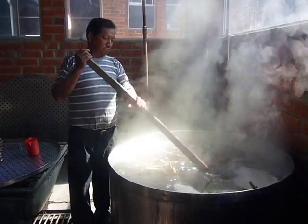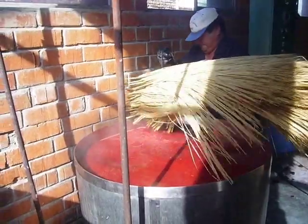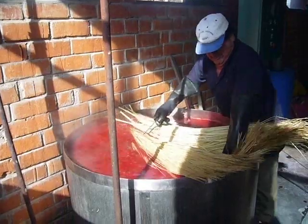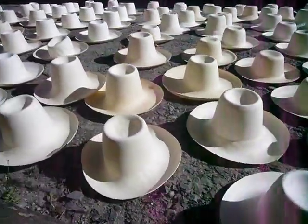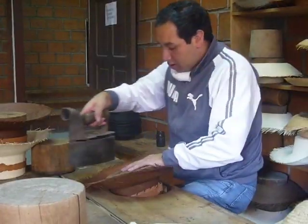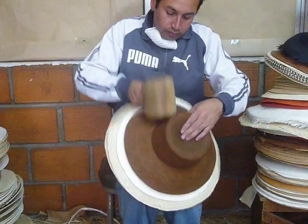The hat is then bleached. The straw may be dyed for color — this is where the process of the black Panama hat begins. The hats are then all dried individually, sun-dried. The ironing of the hat gives it stiffness, and the pounding of the hat gives it softness and suppleness.